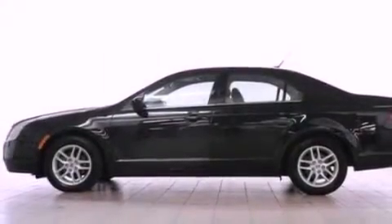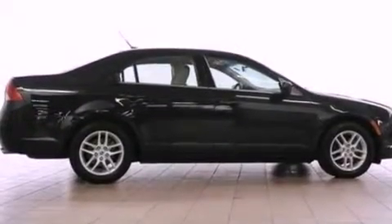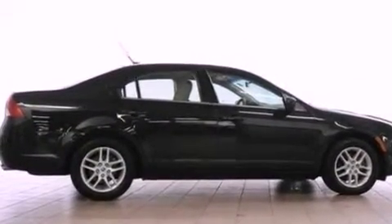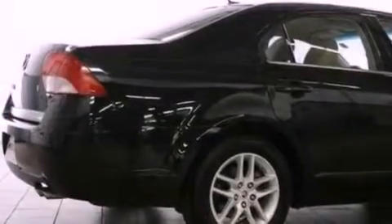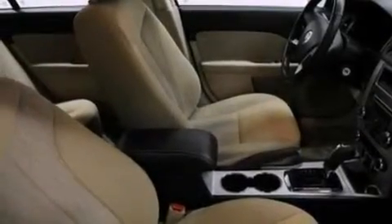The following features are also included: a power driver's seat, air conditioning, cruise control, a six-speaker audio system, a leather-wrapped steering wheel, four-wheel independent suspension, a passenger-side vanity mirror, an anti-lock braking system, a split-folding rear seat, and this vehicle has fewer than 25,000 miles on the odometer.